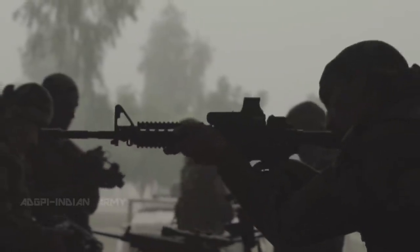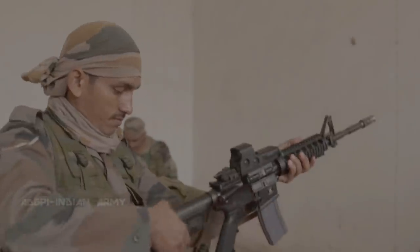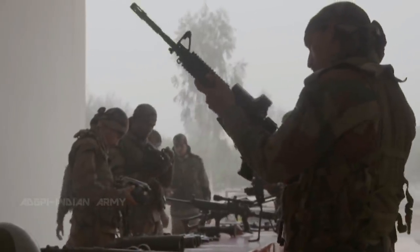First up, the M4 Carbine, also used by the U.S. Army. Firing options include single-shot, three-round bursts, and fully automatic.